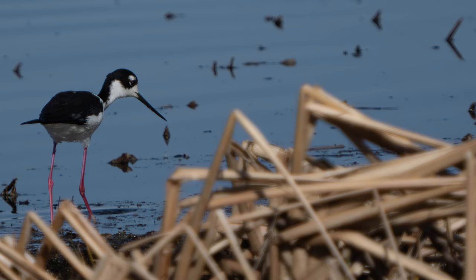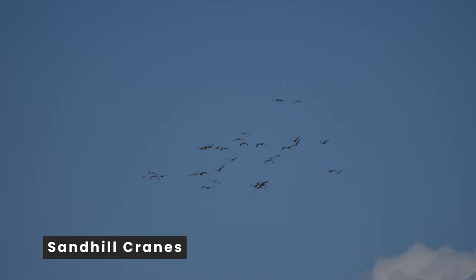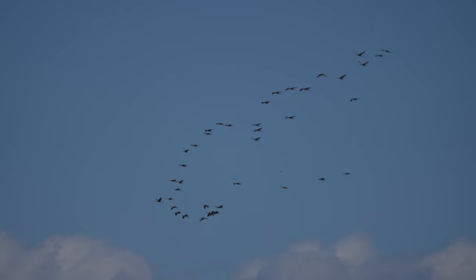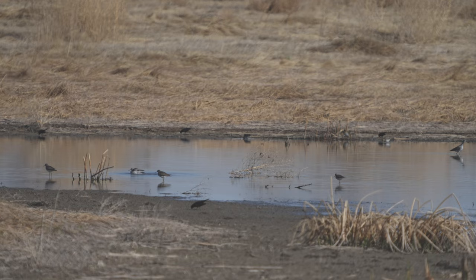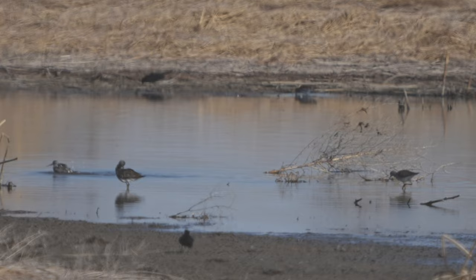As we were watching shorebirds, we saw another species also on the move for spring. It was a bonanza of shorebirds at this stop — we had Wilson's snipes off in the distance, lesser yellowlegs, greater yellowlegs, and even some long-billed dowitchers.